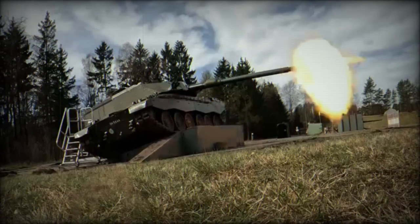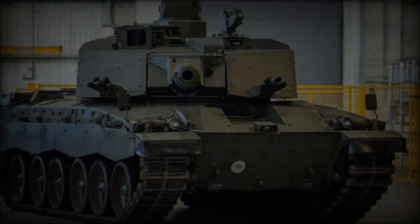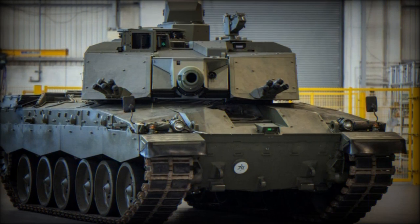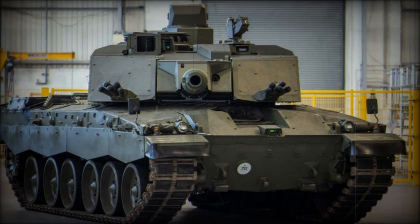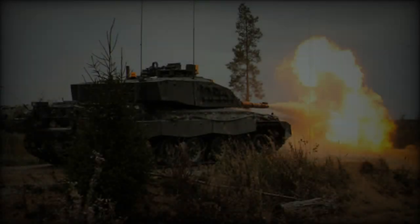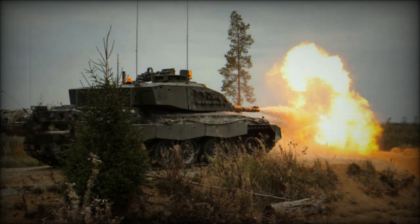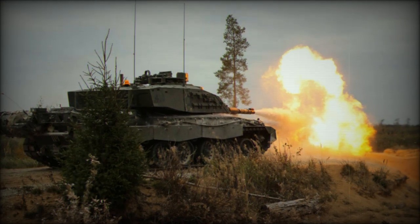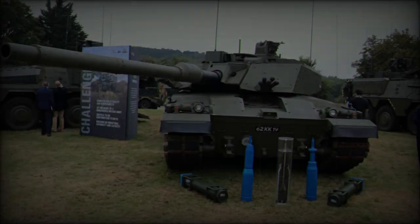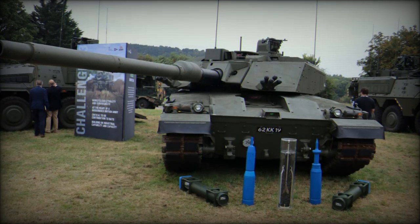Rheinmetall's L55 gun, paired with the DM-63 APFSDS round, ensures that the tank can engage and destroy the most advanced armored threats from long distances, providing the British Army with a considerable advantage in future armored warfare scenarios. This test also serves as a clear demonstration of Western military superiority over Russian designs, reinforcing NATO's commitment to maintaining technological and operational dominance on the battlefield.